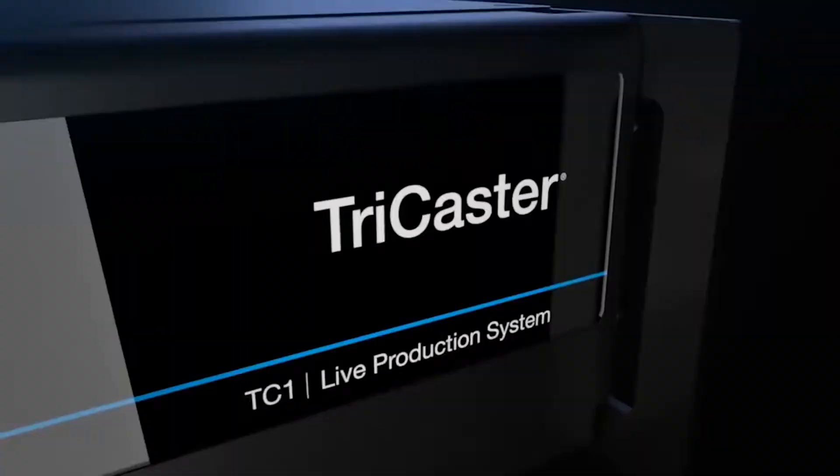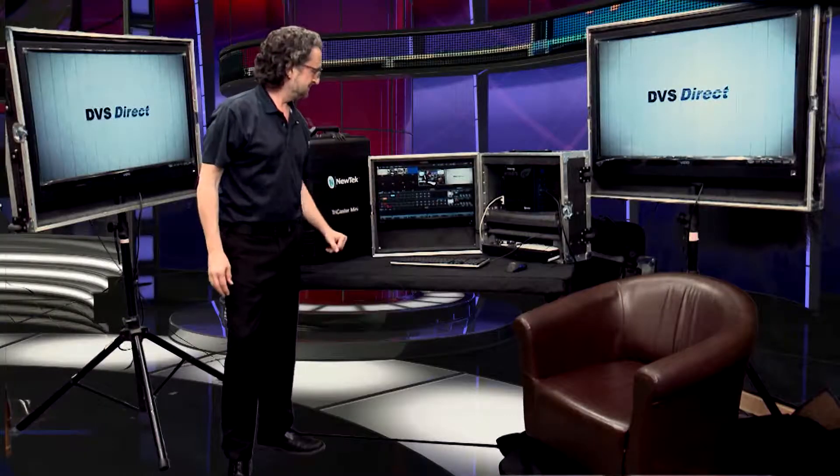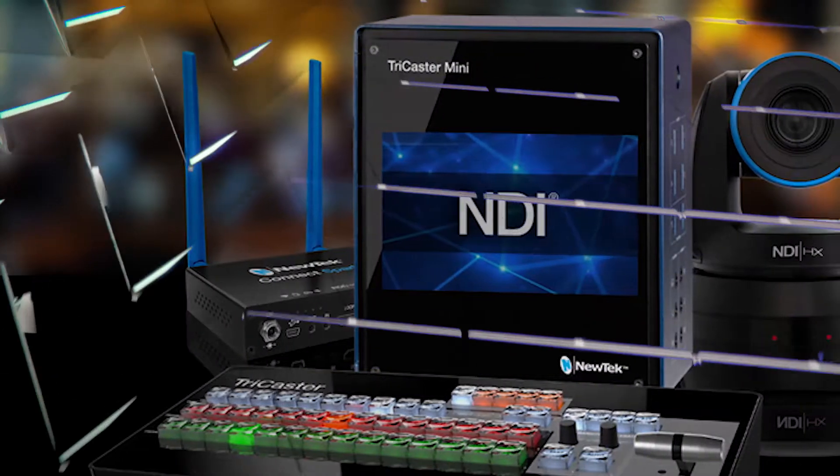You know it's time for a new TriCaster system, but which model is right for you? How do you build your studio? What about these new PTZ cameras you keep hearing all about? You want a TriCaster system? Then you need DVS-Direct.